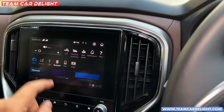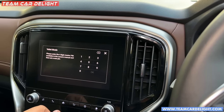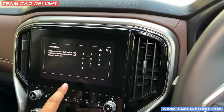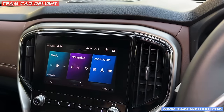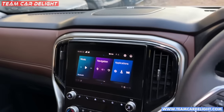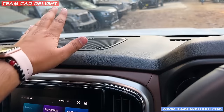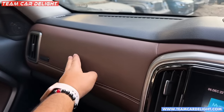There is valet mode - if you give the car to valet at a restaurant or hotel, you can turn on valet mode so documents are not accessible. There are endless great features available here.